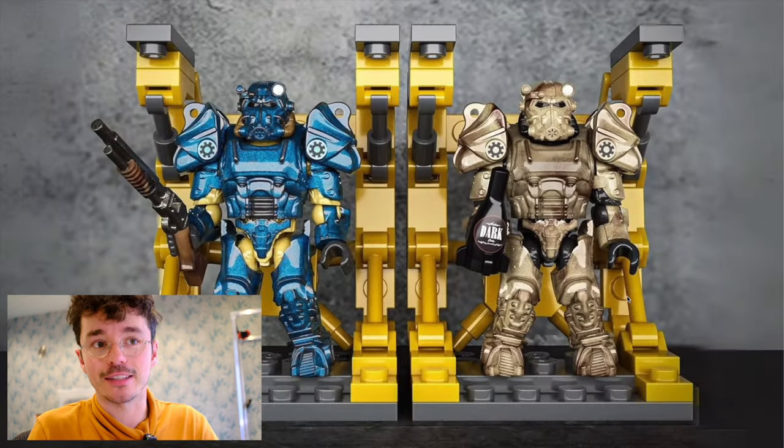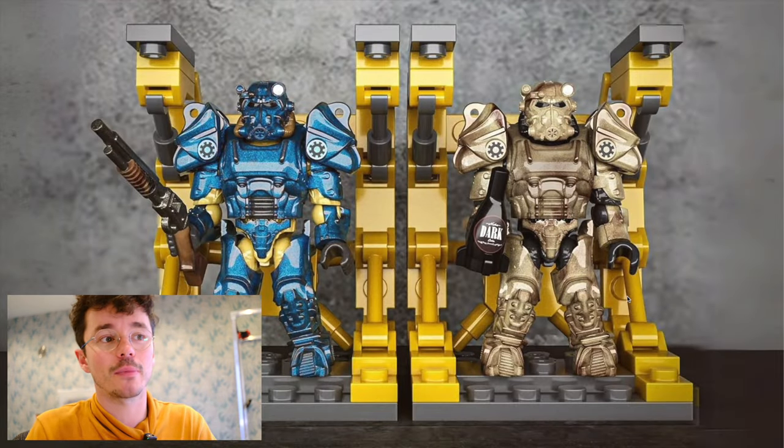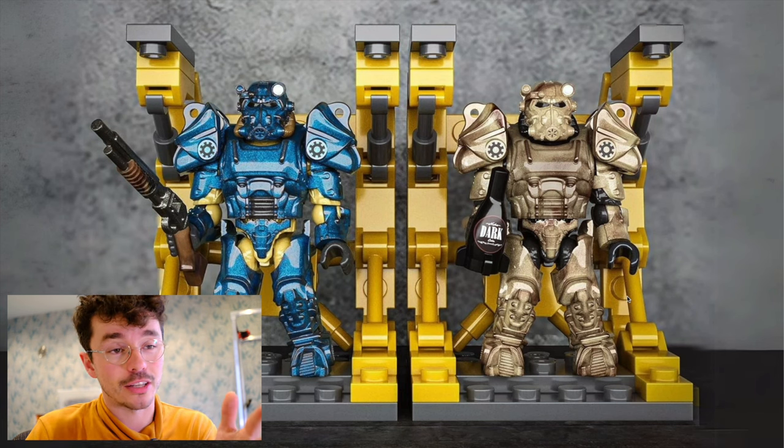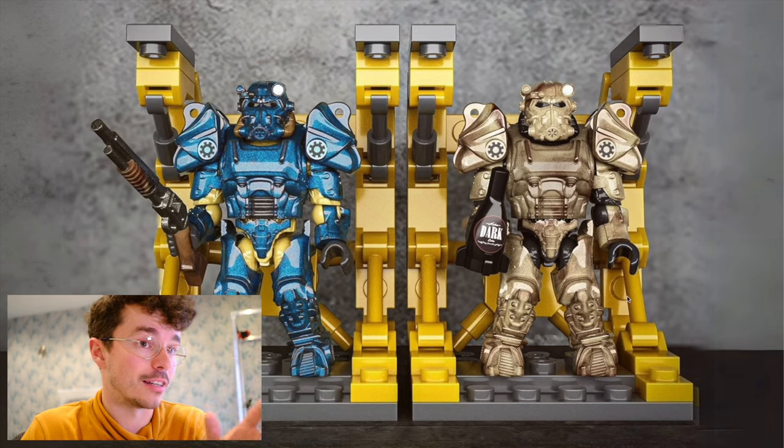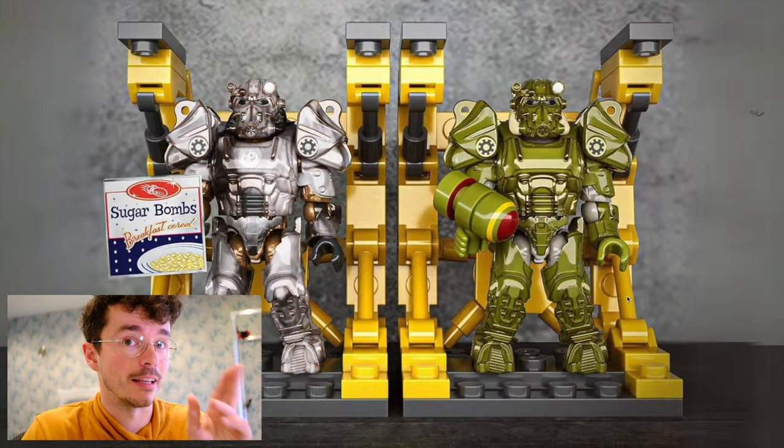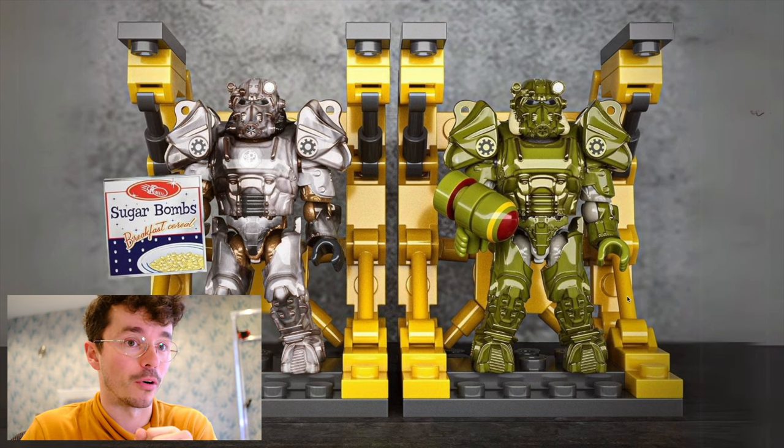They're in the same scale as Halo and other lines, so you can customize them together. You can see two of them there. The accessories look really clean. The paint applications look super, super clean. They always will on renders, but I still hazard a guess that these will be really clean in person.